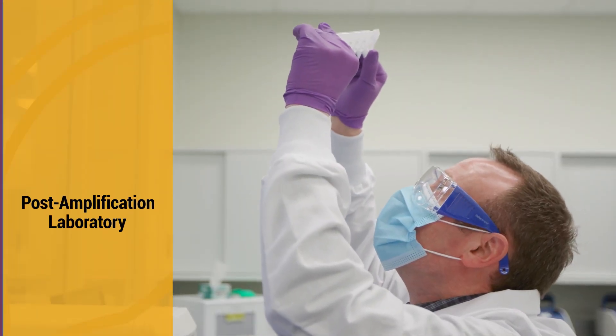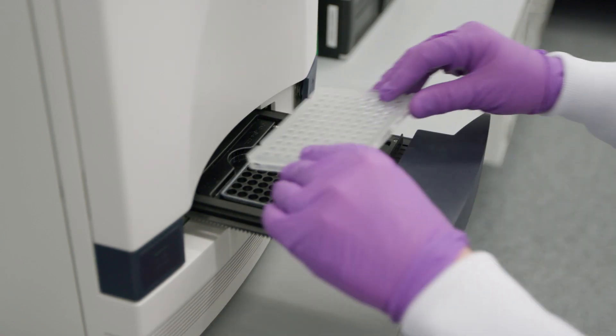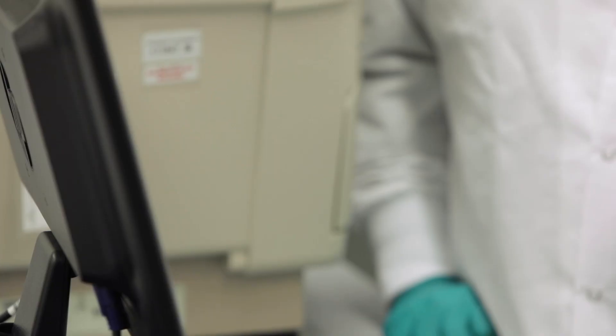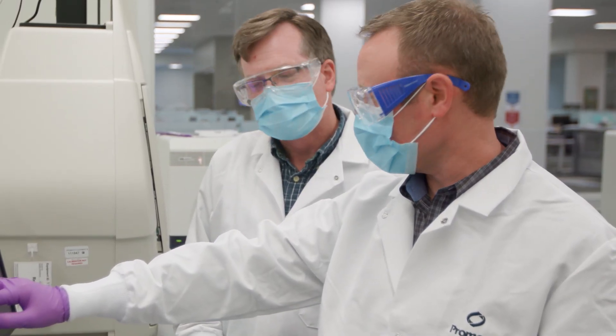In the post-amp lab, amplification reactions are subjected to multiple rounds of heating and cooling in a thermal cycler. The newly synthesized DNA is quantified in a specialized real-time thermal cycler. Real-time amplification results can be viewed via computer screen, and sample wells are compared to control reactions on the plate to verify validity.